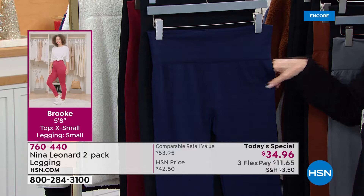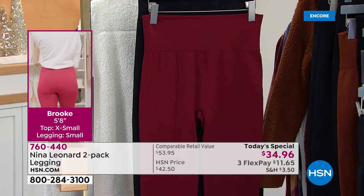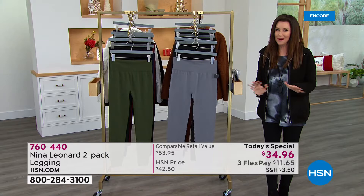That's called ink — that really pretty navy. And since it's been a couple seconds since we had cognac and bourbon, let's go for some wine. There's the wine, and that also comes with the black. At $11.65 we will send both to you. We're seeing a nice look on Brooke in that side shot because these are smoothing — they give you that lift that Nina Leonard always delivers on.